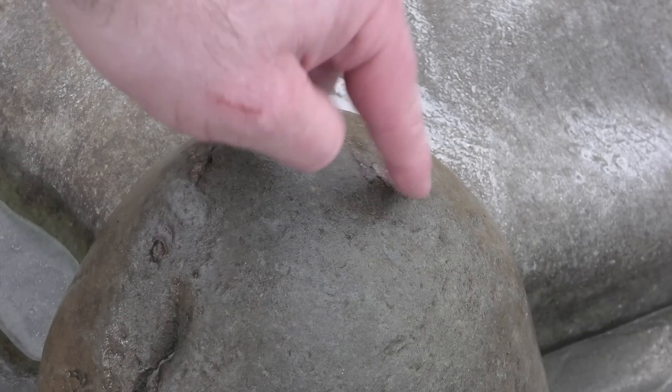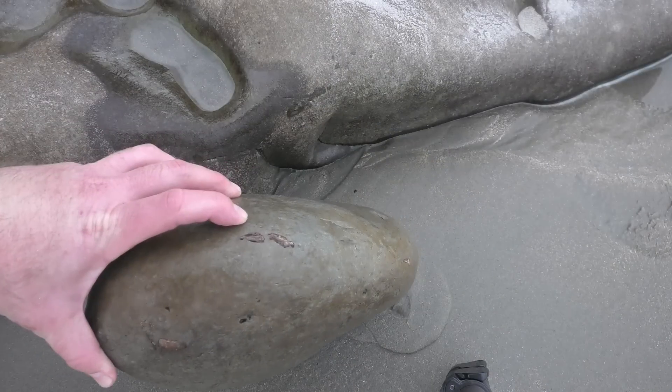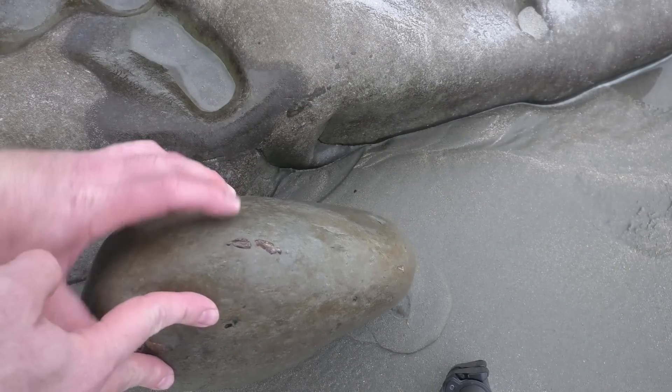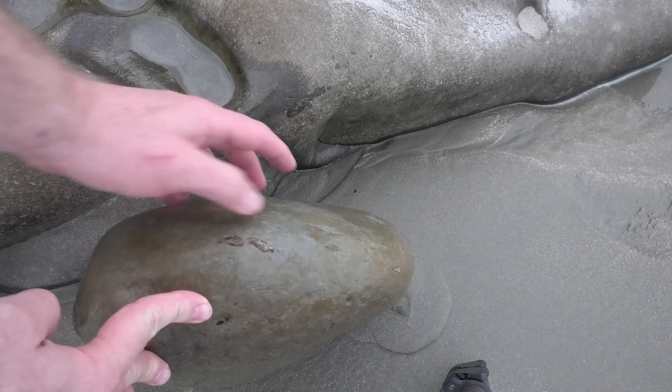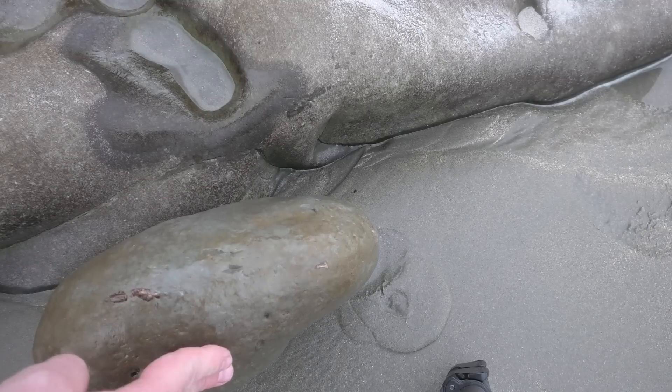I'm so excited about that. Look at this bone over here too - bones throughout it. I'm stoked. I don't want to get too excited but that's looking good for a penguin. We might have found that penguin. Whatever it is, it's good - there's a whole bunch of bones in there. So we're gonna have a pretty complete animal, I think. I'm so stoked.